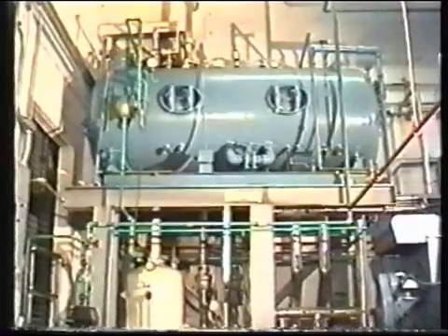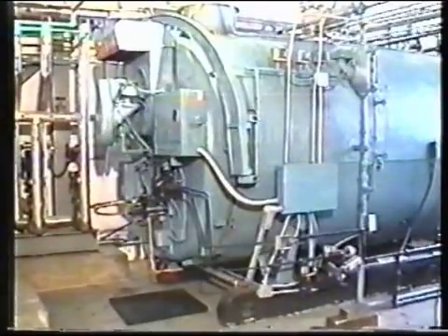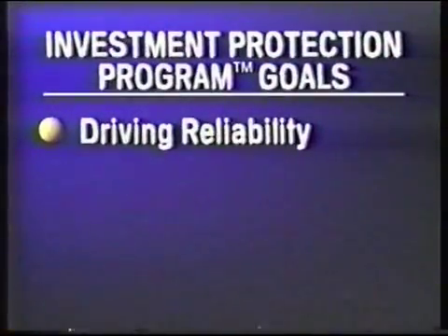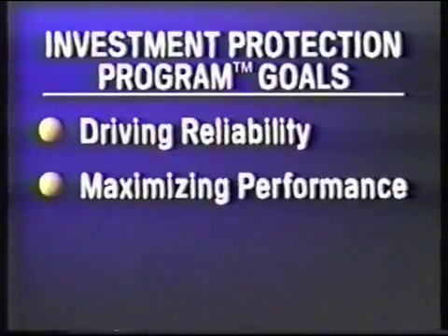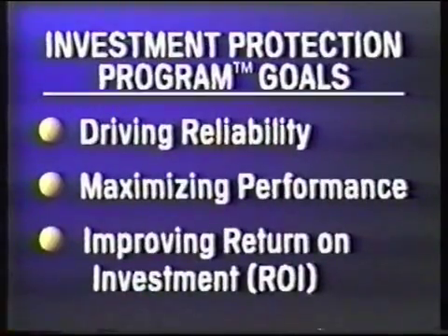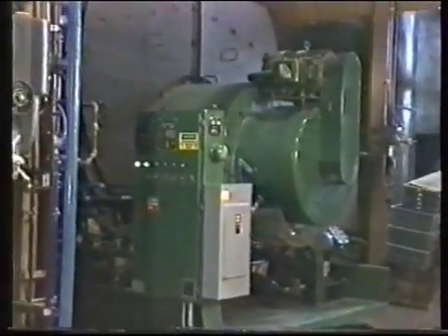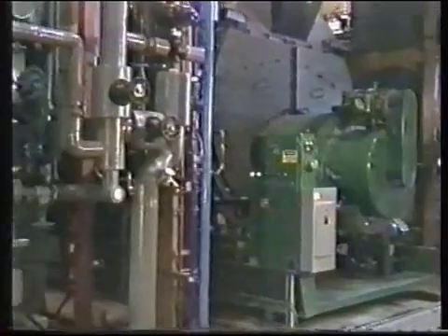Drew Industrial Division offers a systematic, comprehensive approach to protecting idle equipment through our cost-effective, risk-reducing investment protection program. The goals of the program include driving reliability by proactively addressing potential problems before they become expensive downtimes, maximizing performance by reducing potential corrosion and optimizing efficiencies, and improving ROI by extending equipment life, minimizing replacement costs, and reducing operational costs.